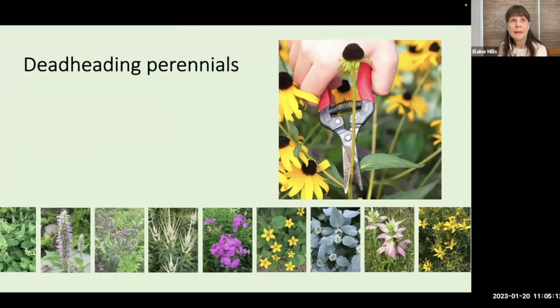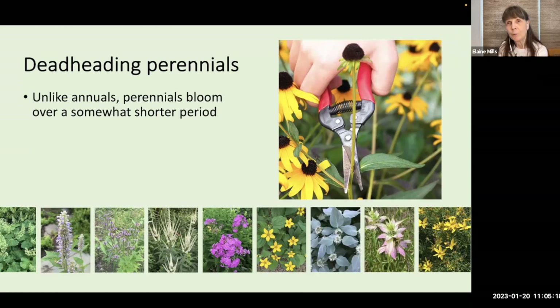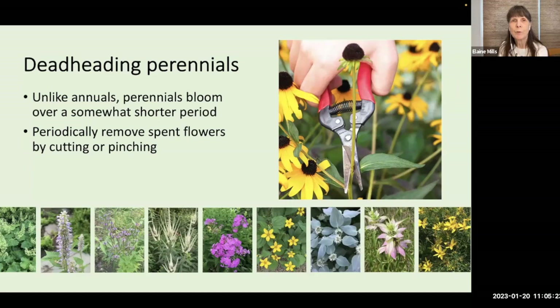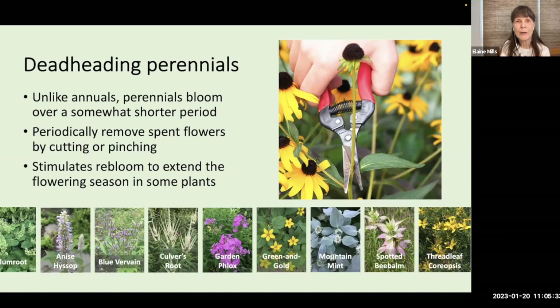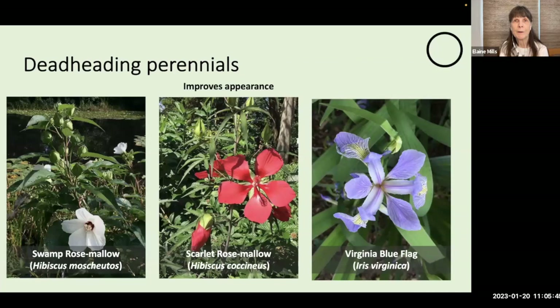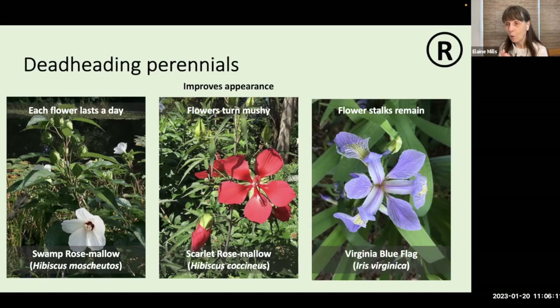As an example, Fireworks Goldenrod will grow to four feet at full height, but by cutting back I'm able to reduce its height to about two feet. A fantastic resource on this is The Well-Tended Perennial Garden by Tracy DiSabato-Ost. A technique to use throughout summer is deadheading — unlike annuals that bloom all summer long, perennials bloom over a shorter period, so you can remove spent flowers periodically by cutting or pinching. This will actually stimulate re-bloom in some plants, extending the flowering season. For our native hibiscus, each flower only lasts a day and once closed the flowers tend to turn mushy, so it's a good idea to remove those.